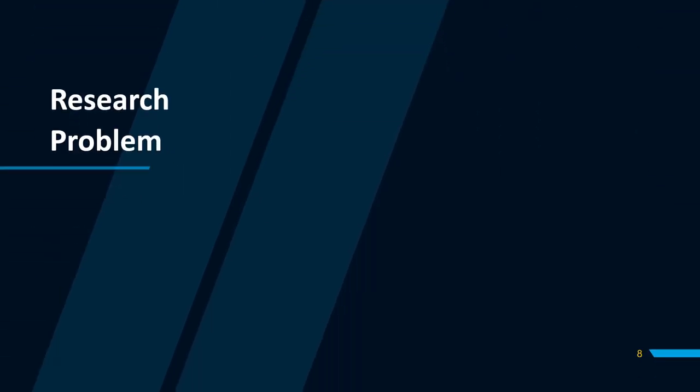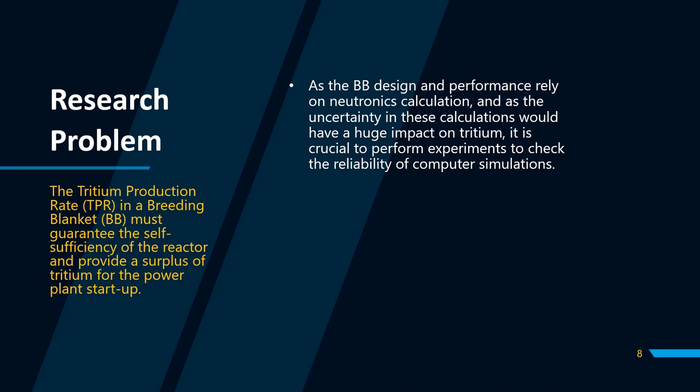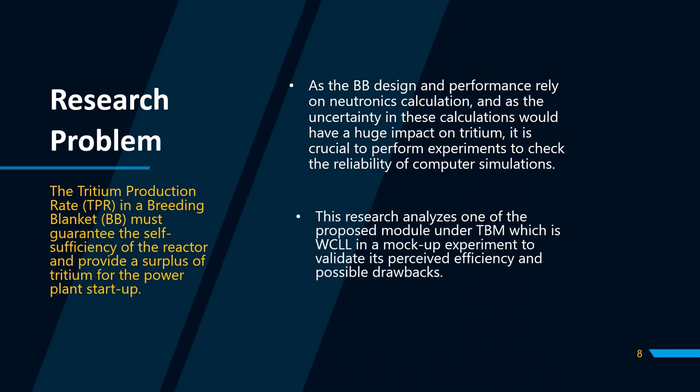What then is the problem that this research wants to address? The tritium production rate in a breathing blanket must guarantee the self-sufficiency of the reactor and provide a surplus of tritium for the power plant to start up. As the BB design and performance rely on neutronics calculations, and as uncertainty in these calculations would have a huge impact on tritium, it is crucial to perform experiments to check the reliability of computer simulations. This research analyzes one of the proposed modules under TBM — the water-cooled liquid lithium lead — in a mock-up experiment to validate its perceived efficiency and possible drawbacks.